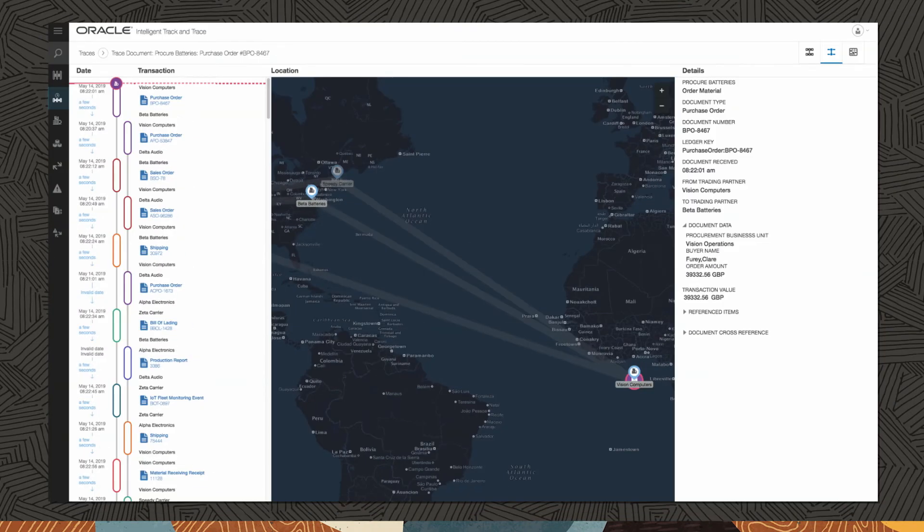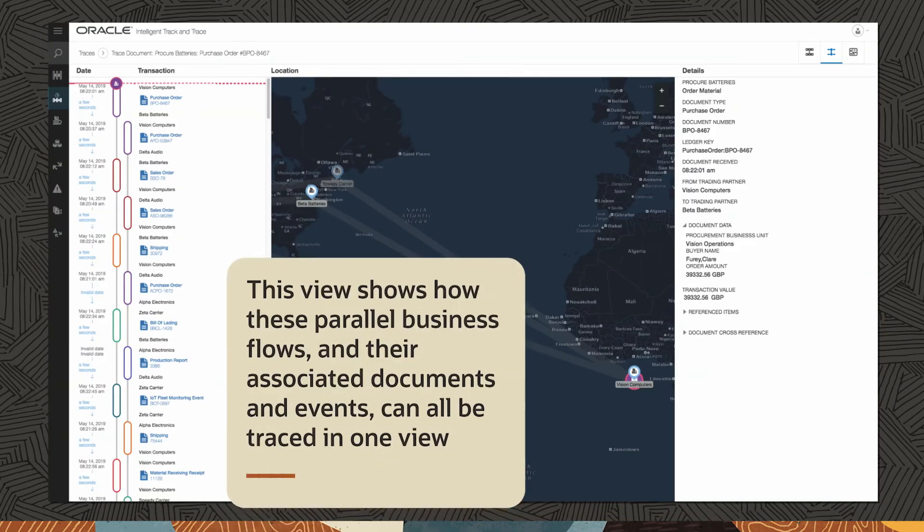Multiple business flows can happen in parallel. This view shows how these parallel business flows and their associated documents and events can all be traced in one view.